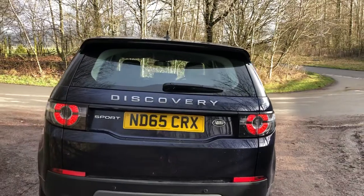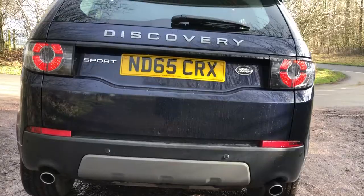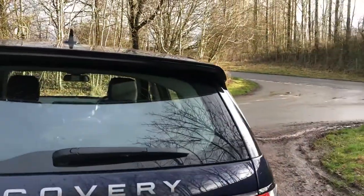Round to the rear of the vehicle we have a rear roof spoiler with the classic Discovery chrome badge on the boot, a dual sports chrome exhaust, and the all-important rear parking sensors.